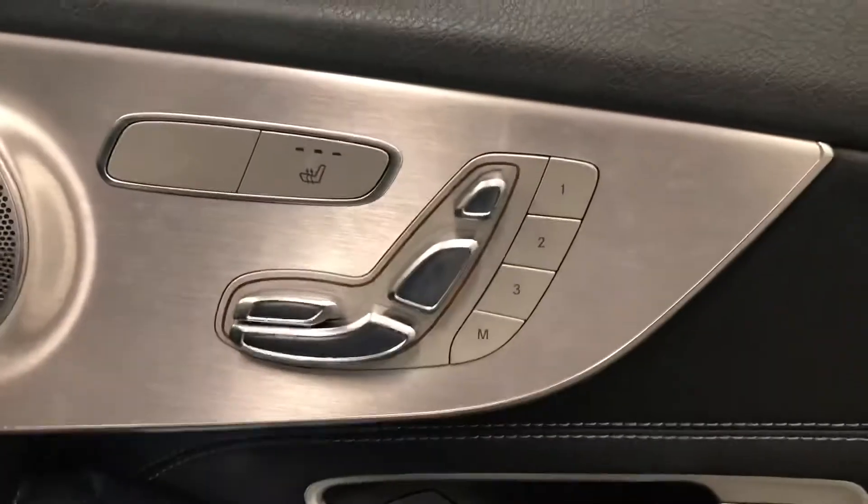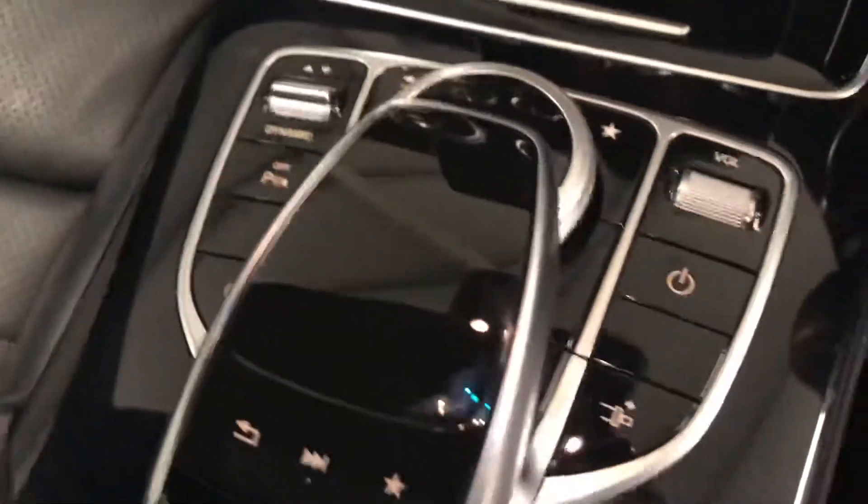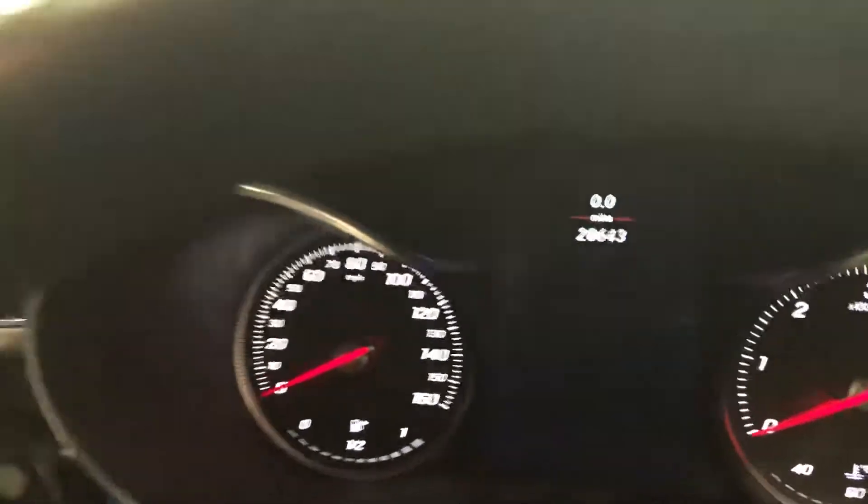You can get the upgraded stereo, full memory electric seats which are heated, it's the automatic, all your steering wheel controls here as well. Then you've got your pilot buttons here. It's covered 28,500 miles.